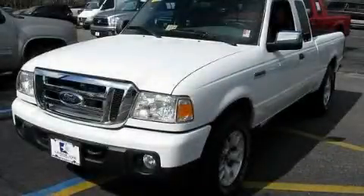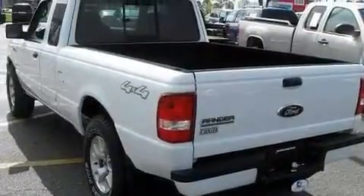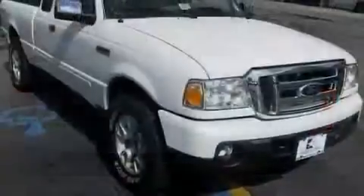This is a 2008 Ford Ranger. Whether hauling, commuting, or towing, this truck is the right one for you. It features a 4.0-liter six-cylinder engine, an automatic transmission, and four-wheel drive.